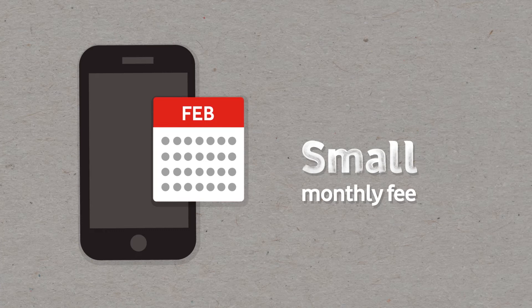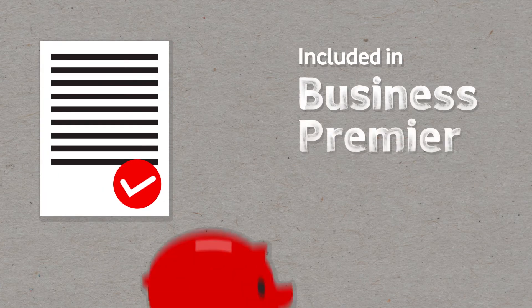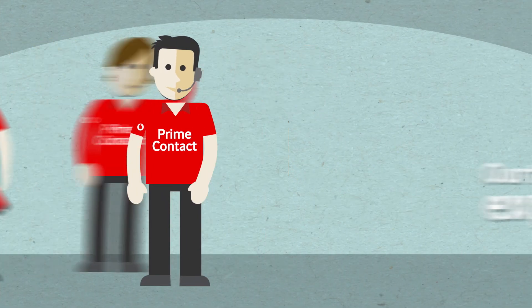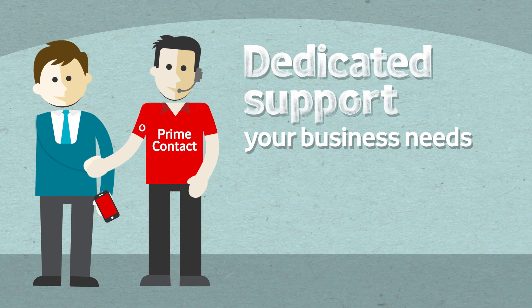You can add Prime Contact for a small monthly fee for each of your connections, or sign up to a Vodafone Business Premier plan and get it included at no extra cost. Our team of experts are here to give you the dedicated support your business needs.